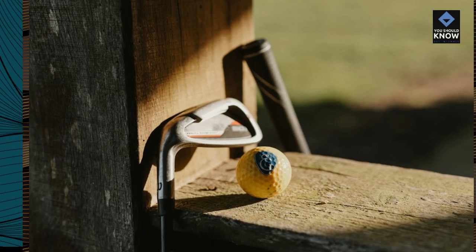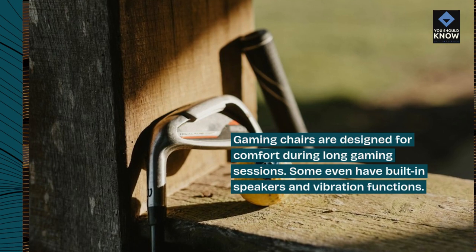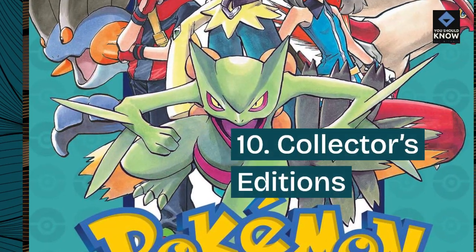9. Gaming chairs. Gaming chairs are designed for comfort during long gaming sessions. Some even have built-in speakers and vibration functions.